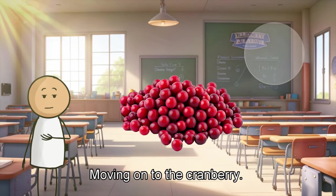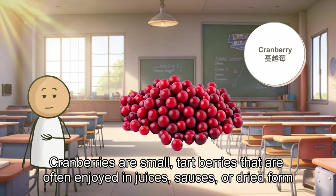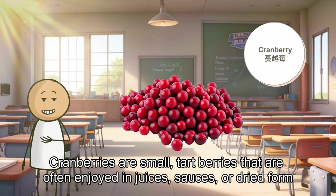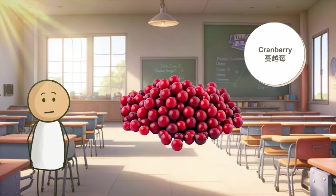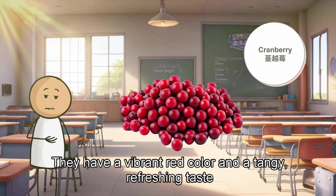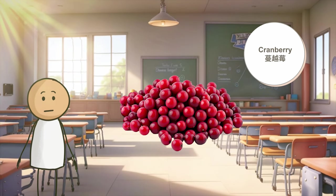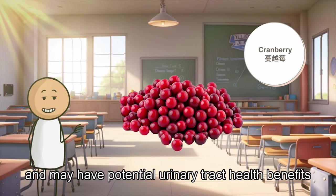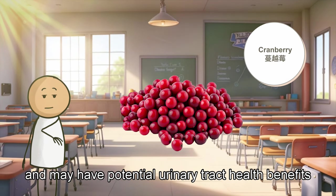Moving on to the cranberry. Cranberries are small, tart berries that are often enjoyed in juices, sauces, or dried form. They have a vibrant red color and a tangy, refreshing taste. Cranberries are packed with antioxidants and may have potential urinary tract health benefits.